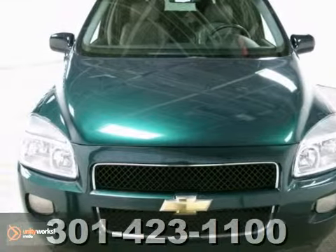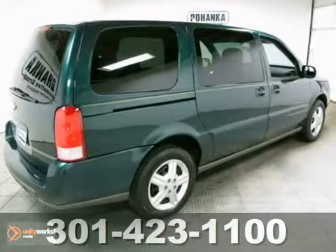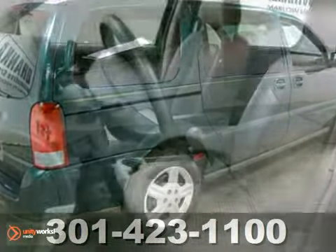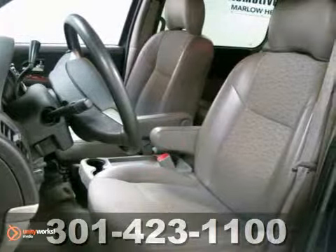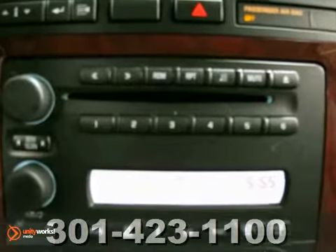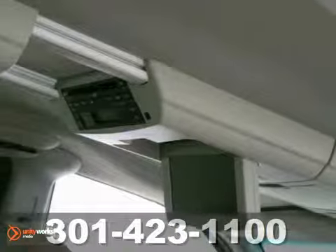Here's a 2005 Chevrolet Uplander. Features include a responsive 3.5-liter V6 engine, 4-wheel anti-lock disc brakes, 17-inch wheels, numerous storage compartments, air conditioning, a CD player, power door locks and windows, and much more.